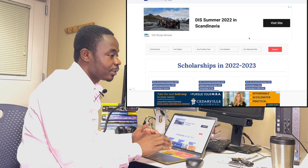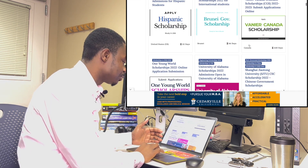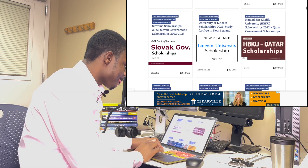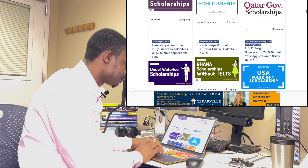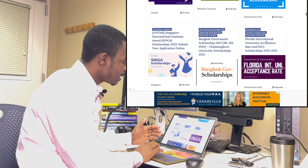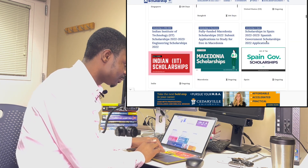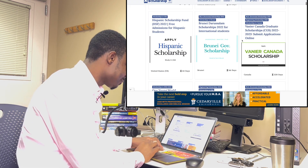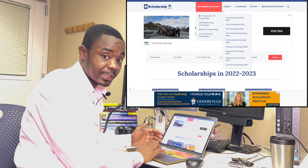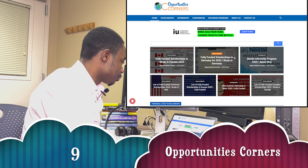At any point in time it doesn't matter — usually people think you have to wait for a specific date to start applying for school. But unlike most African countries, the western world has sometimes three different admission cycles. For example, in the US there is the fall semester, the spring semester, and the summer semester. So at any point in time there are a lot of opportunities available. The most important thing is knowing where to search.